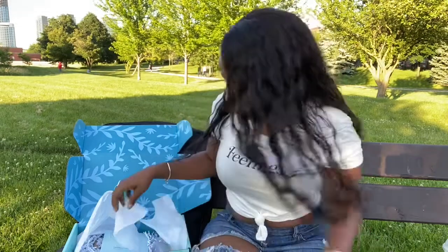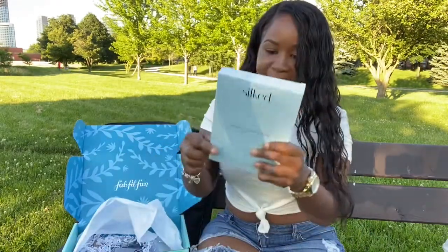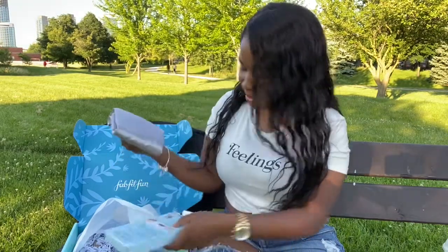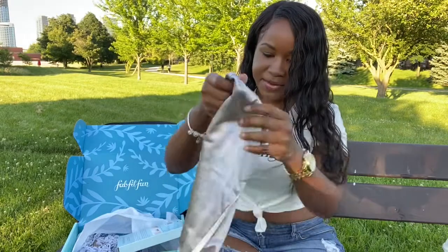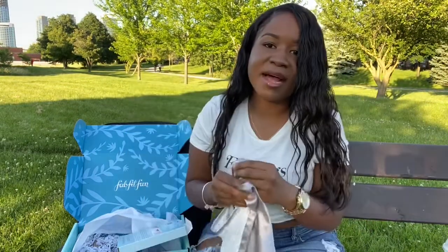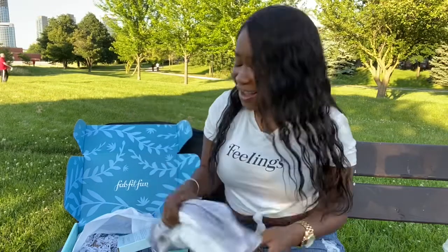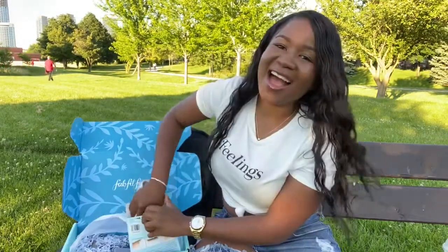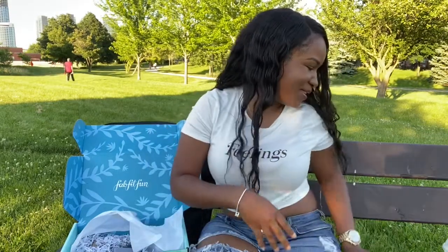The next thing is the satin pillowcase. Let me know how I really feel about a satin pillowcase — I'll tell you what I'm not, and that's excited. I really didn't want this. I'm starting to regret some short-term life decisions.